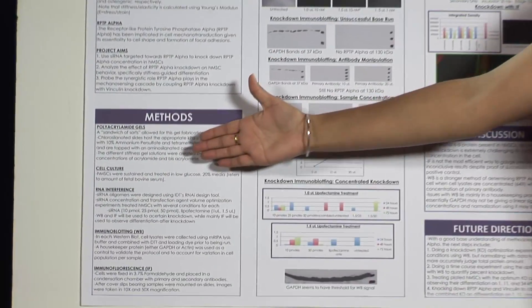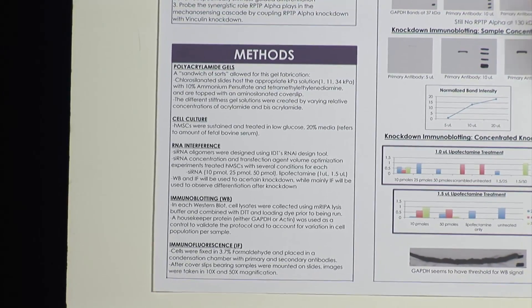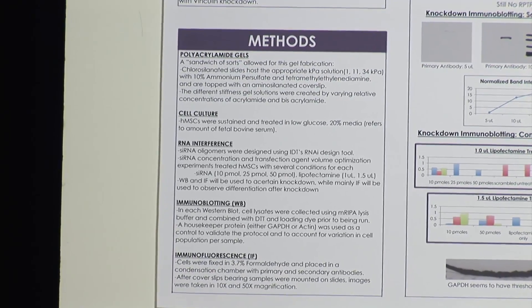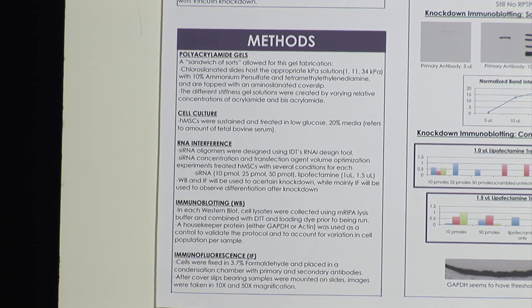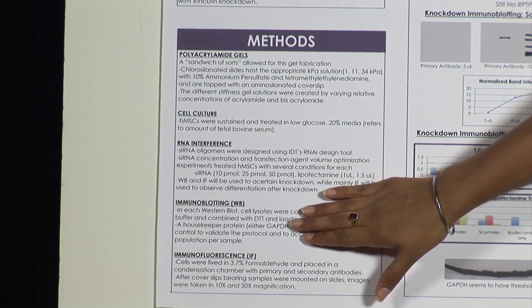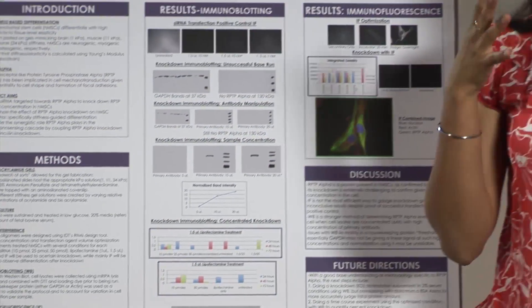For my basic methods, I fabricated polyacrylamide gels by creating a sandwich of sorts: I used chlorosilanized slides and mixed different concentrations of acrylamide and bisacrylamide to create gels of different stiffnesses. I cultured my cells in low-glucose serum at about 20%, and when I treated them they were about 70% confluent. I used RNA interference tailored towards the protein of interest, and I used immunoblotting and immunofluorescence — abbreviated WB and IF — to gauge the protein concentrations in the cell, particularly RPTP alpha.